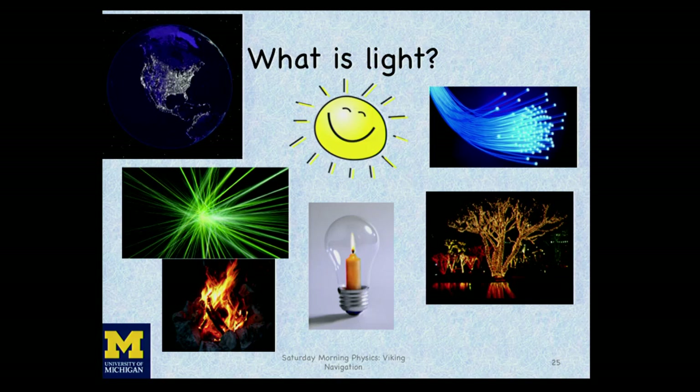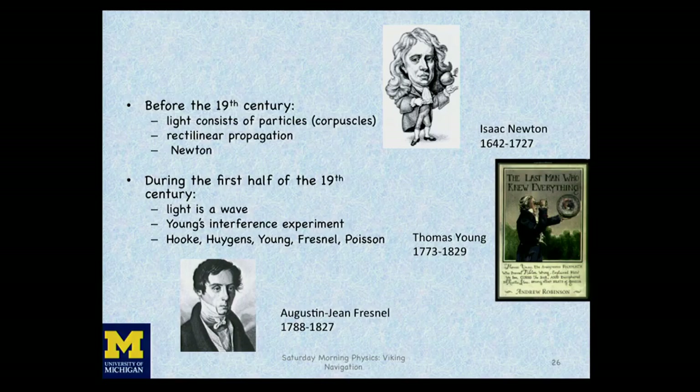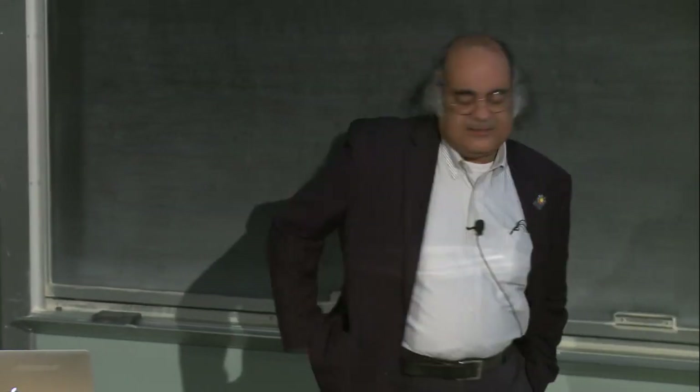Before I talk about polarization, I have to talk about what light is. Before the 19th century, thanks to Isaac Newton, we believed that light consisted of particles or corpuscles, and that light traveled in straight lines — a good approximation for designing optical systems with lenses. But in the first half of the 19th century, there was considerable evidence that light is actually a wave, like a water wave or a sound wave.